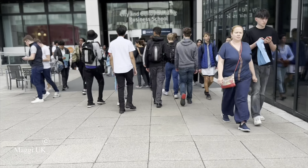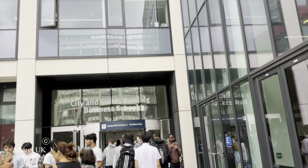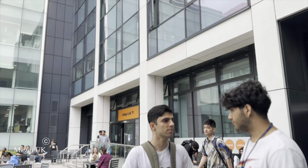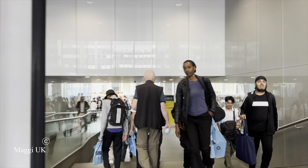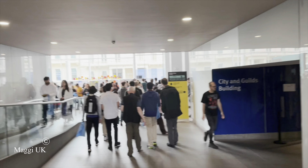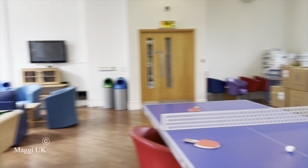There are restaurants, a common room, and various food courts available around the campus. Overall, this is the useful information we gathered from the Open Day at Imperial. I hope you found this helpful — if you visit yourself, you can explore much more. If you have any questions, please post a comment and I will answer. Hope you like this video. See you next time, bye!